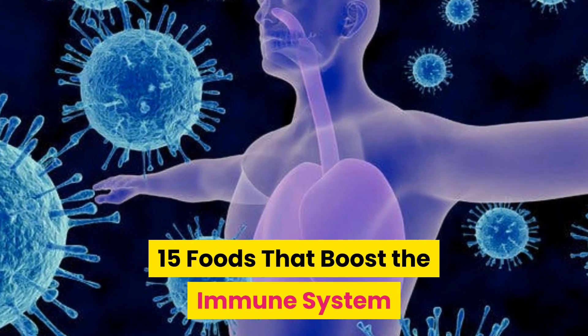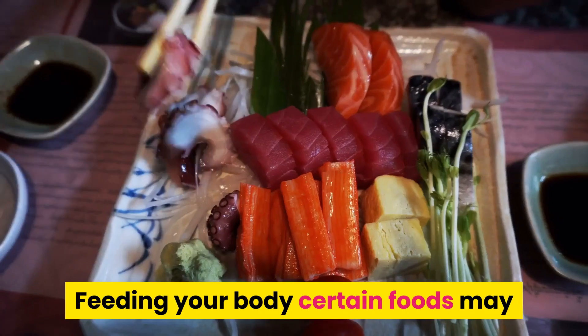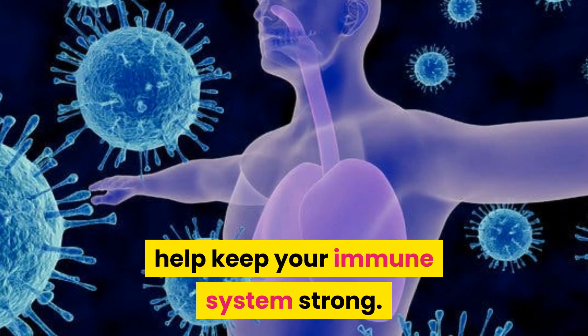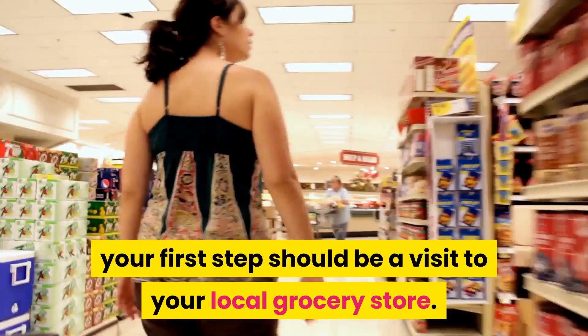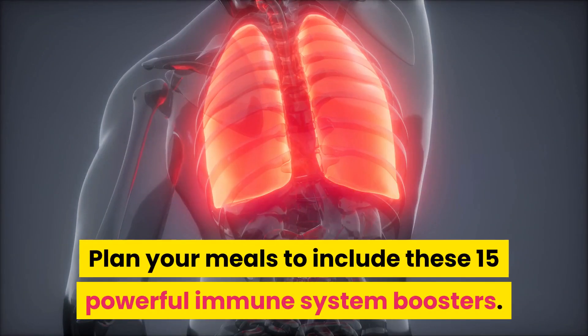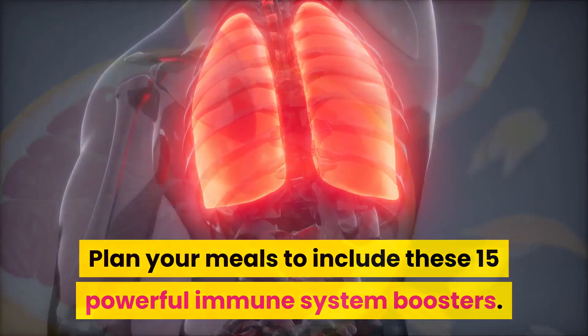15 foods that boost the immune system. Feeding your body certain foods may help keep your immune system strong. If you're looking for ways to prevent colds, the flu, and other infections, your first step should be a visit to your local grocery store. Plan your meals to include these 15 powerful immune system boosters.